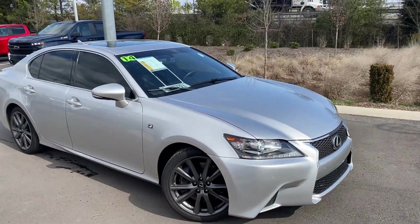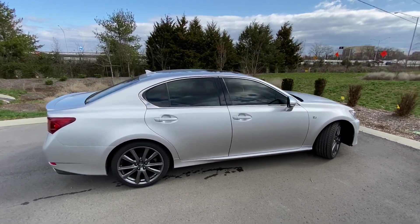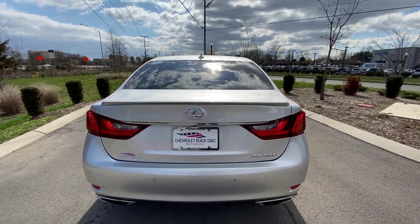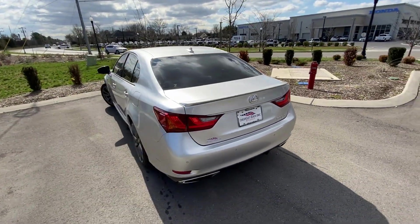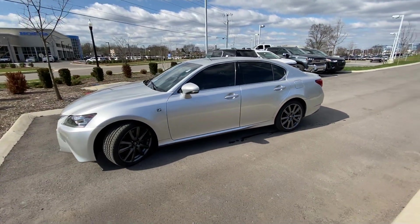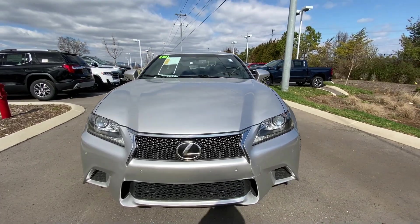Here we have a 2014 Lexus GS 350 F Sport. This one's silver on black perforated leather seats. Got that 3.5 liter V6 mated to an 8-speed automatic transmission. The F Sport package comes with a front bumper upgrade, a rear bumper upgrade, that mesh grille, and most importantly the F Sport tuned suspension.